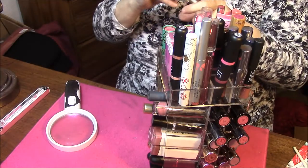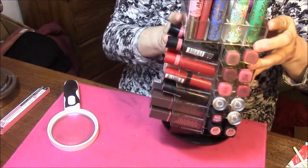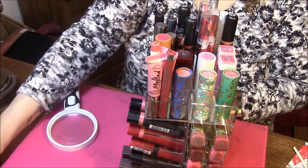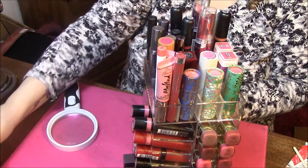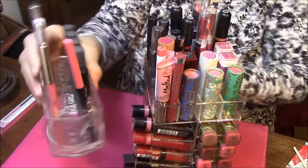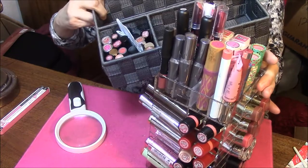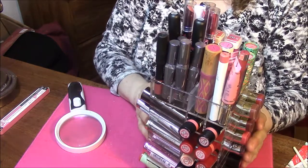And that is it for this side of my lipstick tower. I'm going to do a video for each side and for the top. I also have my liquid lipsticks in a little heart case from the Dollar Tree, a couple more here, some Bite Beauty, and my minis that I'll be doing as well. I'll see you in my next video — thanks for watching, bye!